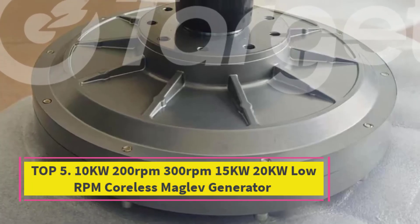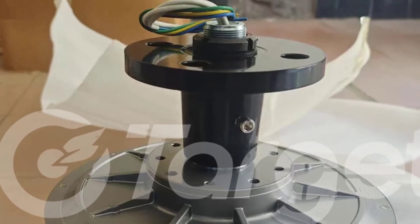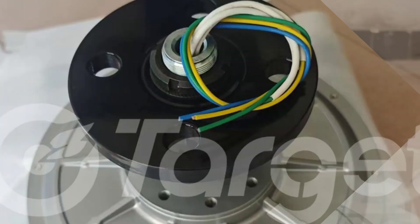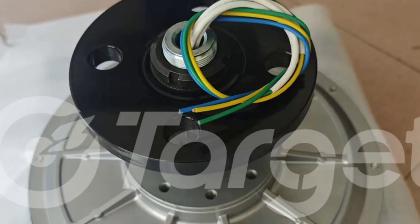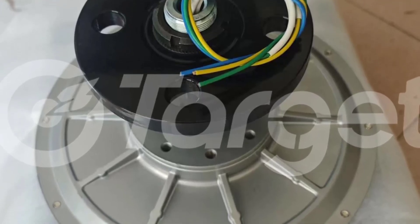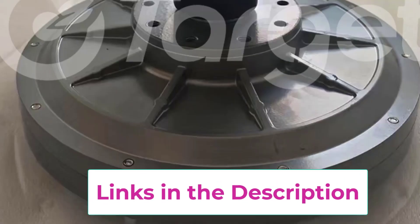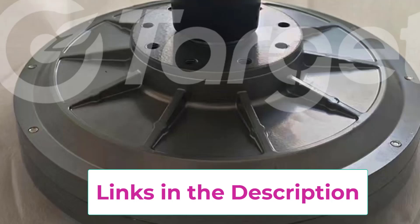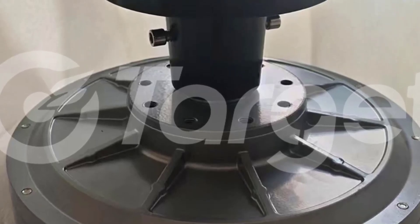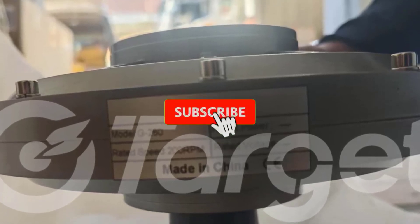Top 5: 10KW 20KW Low RPM Coreless Maglev Generator. This is an advanced permanent magnet generator (PMG) designed for high-efficiency renewable energy applications. With power options of 10KW, 15KW, and 20KW, and low operational speeds of 200 RPM to 300 RPM, this generator is optimized for wind turbines and other low-speed energy sources. Featuring a vertical axial, coreless maglev design, it reduces friction and mechanical losses, resulting in smoother operation, minimal maintenance, and extended lifespan. The permanent magnet technology ensures high-energy conversion efficiency and stable power output at 96V, making it ideal for off-grid or hybrid renewable energy systems. The coreless structure minimizes cogging torque, allowing even low-speed winds to generate electricity efficiently.